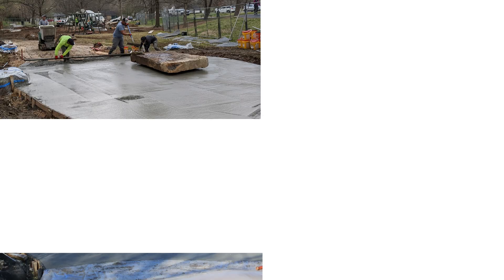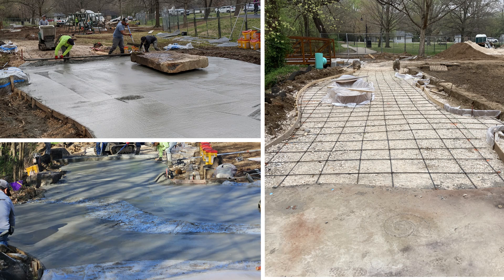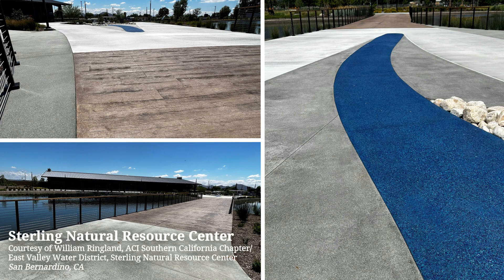The decorative flat work finisher certification requires specialized skills using decorative concrete products and techniques not required for most concrete placements, and ensures that the project will be as durable as it is beautiful.